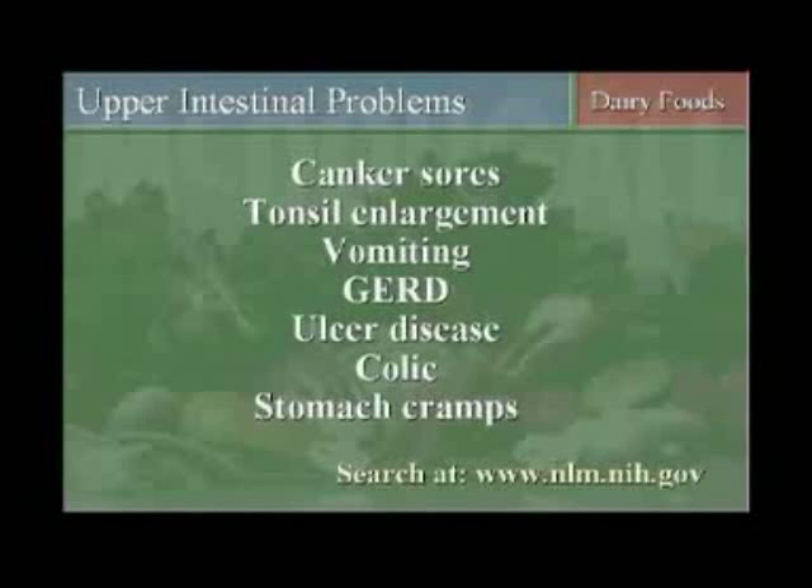Many of you are on the internet, and if you go to the internet and plug in cow's milk and some interesting diseases, you'll find that the National Library of Medicine will provide you a tremendous amount of information on how cow's milk, particularly cow milk protein, is associated with many of our common diseases. If you go there and type in some of the following diseases, you'll find some very interesting research.